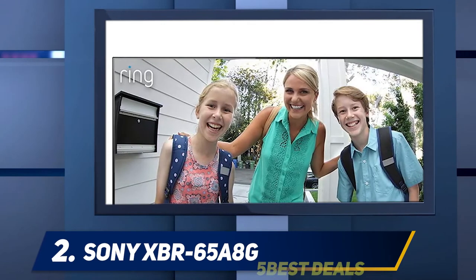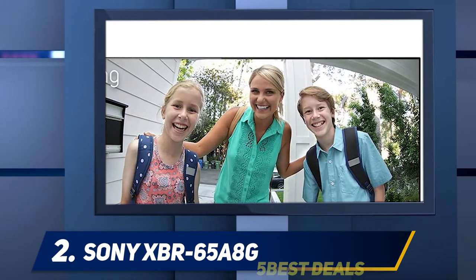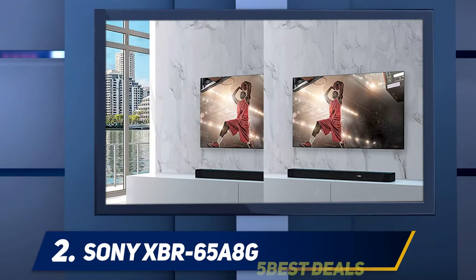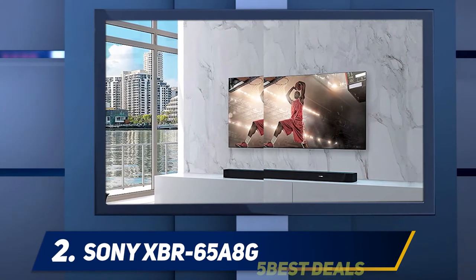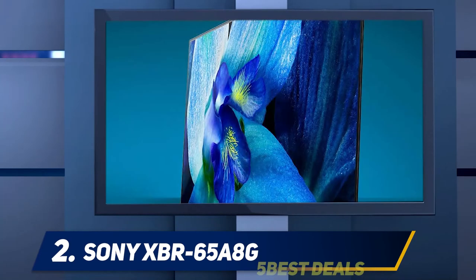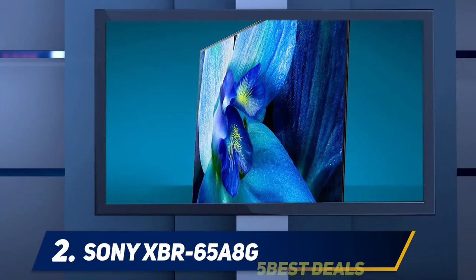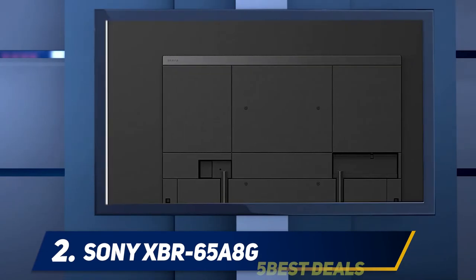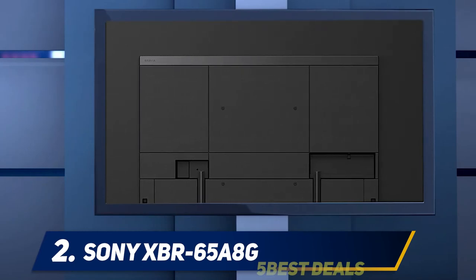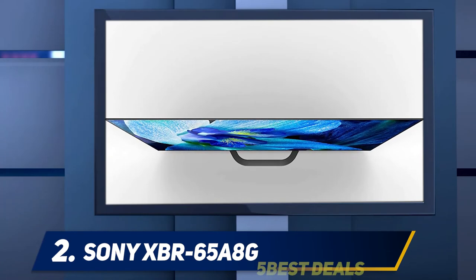The front is dominated by the OLED picture, framed by a quarter-inch black border around the edge of the glass, followed by a thin band of black metal along the sides. The bottom edge of the screen features another slim strip of metal, which holds a barely visible Sony logo on the lower left, an indicator LED in the middle, and a remote sensor on the lower right. It's a strikingly flat, minimalist look that presents the TV as a simple black rectangle.